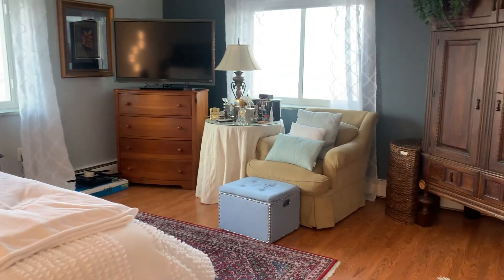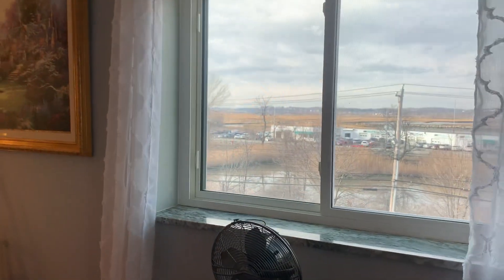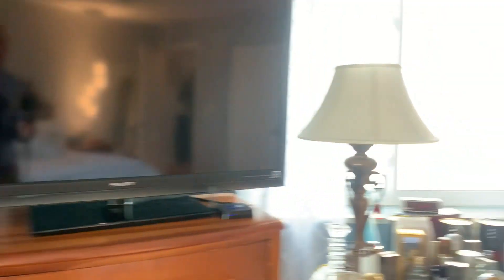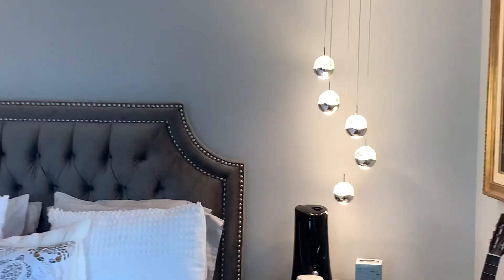The master bedroom is huge. I don't know the exact measurements, but this bedroom can easily accommodate two king-size beds — not that you would put that in here, but this is a huge master bedroom. All the windows are newer and they're vinyl. This is a very quiet unit — you don't hear the road noise, you don't hear anything. Double closet. They did a wonderful job with the light fixtures, as you can see.